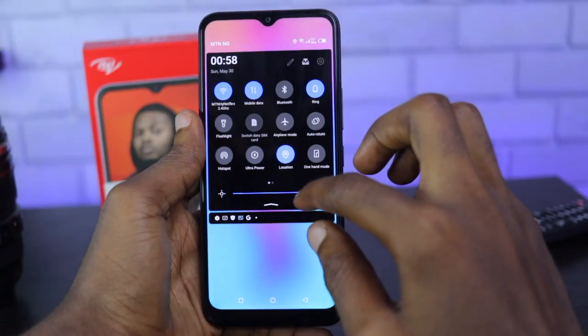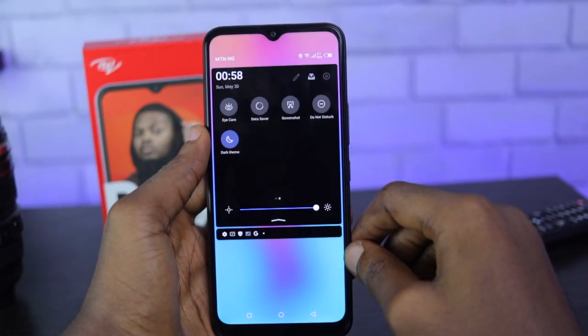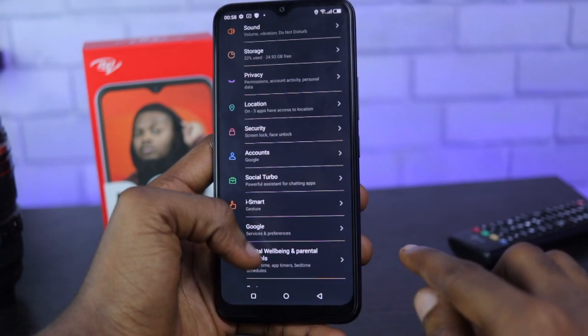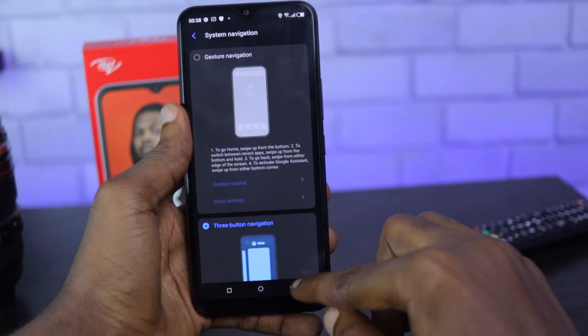Here you get one-handed mode, dark theme, screenshot, and nearby share. You also have SocialTurbo, which is a powerful assistant for chatting apps like WhatsApp, Facebook Messenger, and the likes. There is also an option to activate gesture navigation here.